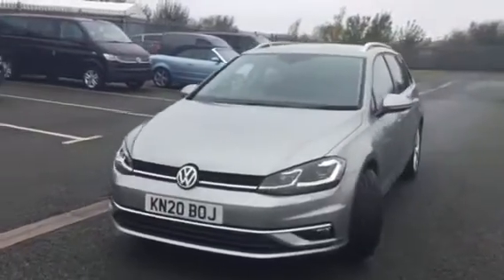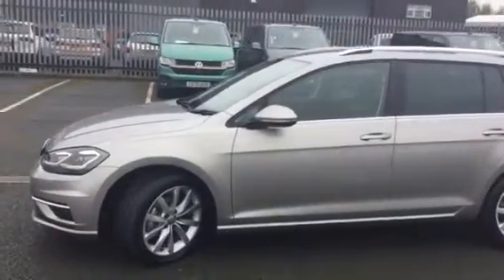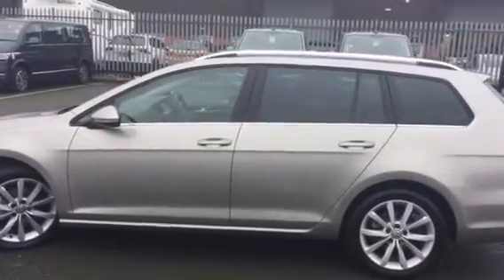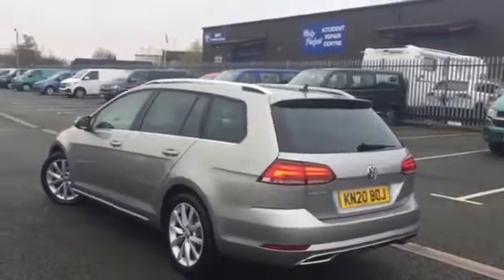This car is fresh in stock with us, it's on a 20 plate, and it's only been owned by the Volkswagen Group since new. In excellent condition, the GT Editions do get some great spec above the standard cars, such as the LED front headlights. We also get the active climate control with heated seats as well, so fantastic comfort features as standard.